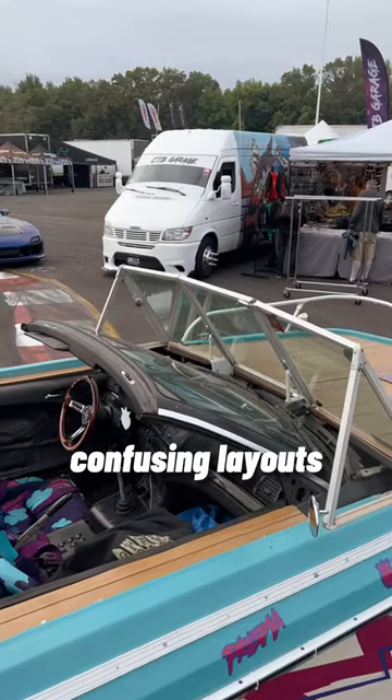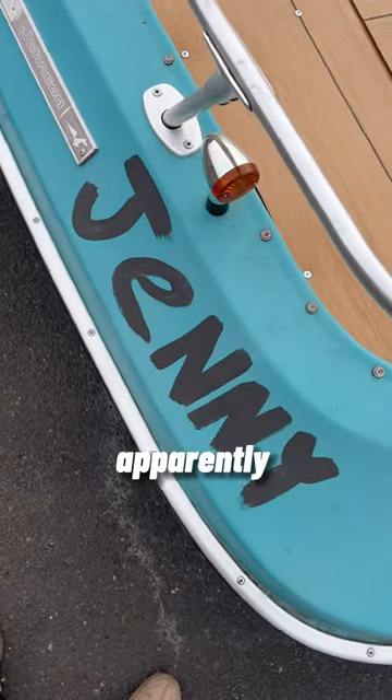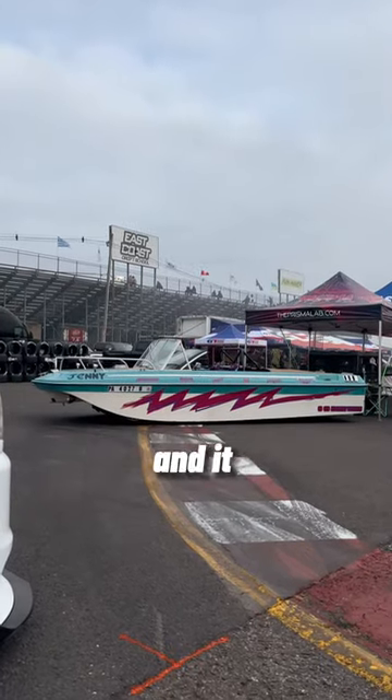With probably one of the most confusing layouts I've ever seen in my entire life, apparently this thing drifts, and it does it really well.